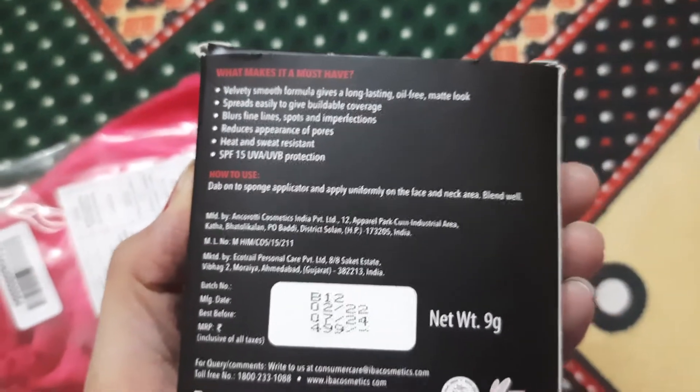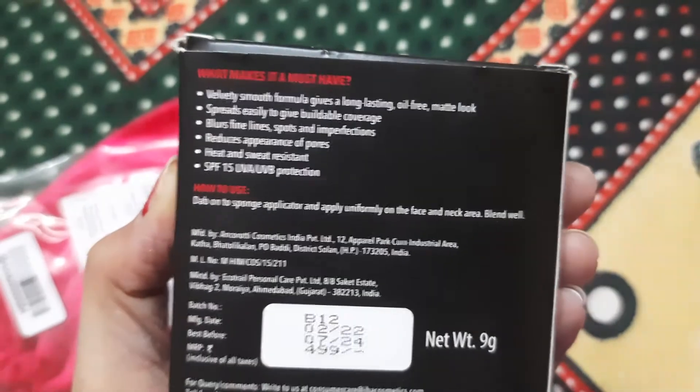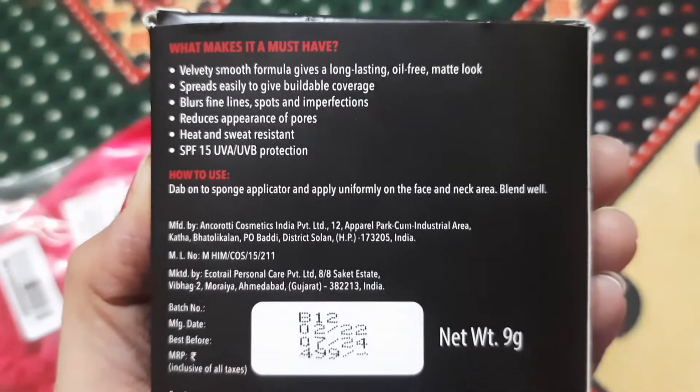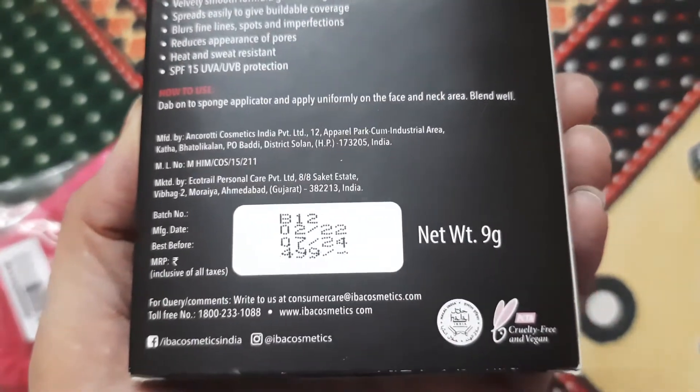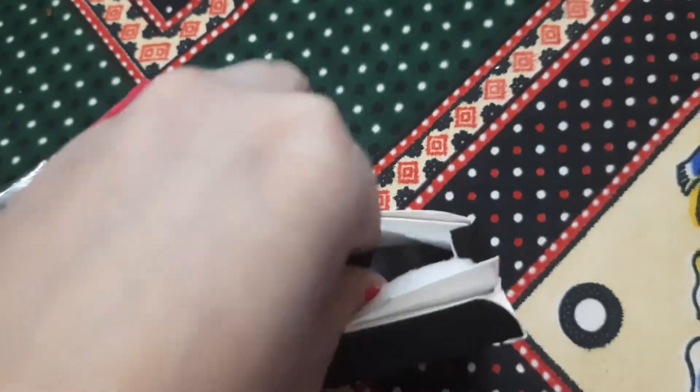Very soon I will be reviewing this on my channel, and I'll also be comparing it with another compact by IBA Halal. At the back, it has an SPF of 15. The price is ₹499 and I got it for 10% off. The packaging is also really good.